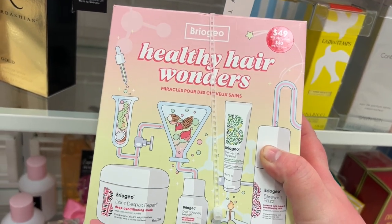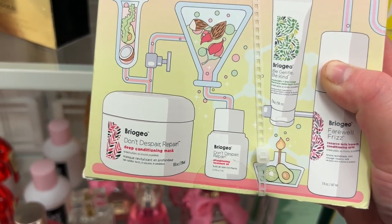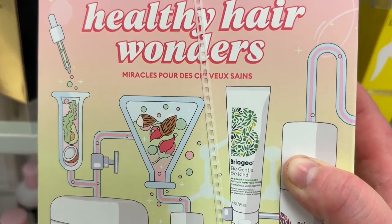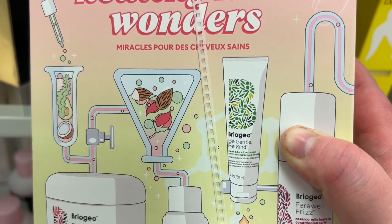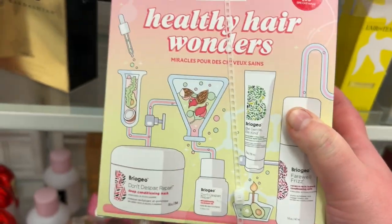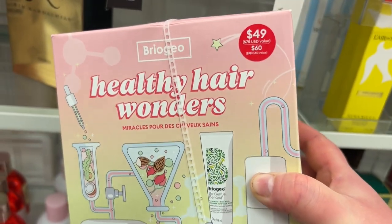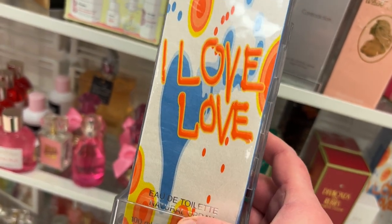I have this Briogeo Healthy Hair Wonders set — looks like it comes with the Don't Despair Repair deep conditioning mask, the treatment oil, the Be Gentle Be Kind mask in miniature, and the Farewell Frizz — assuming these are all minis — for $29.99.